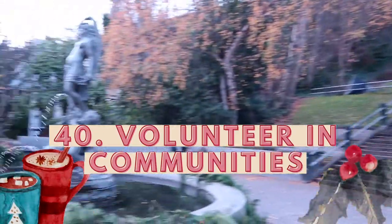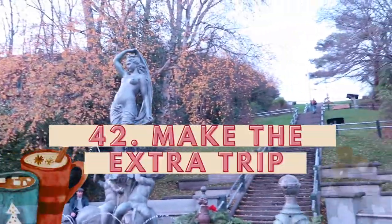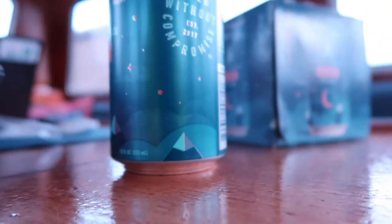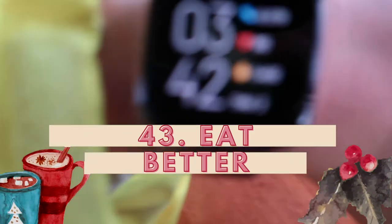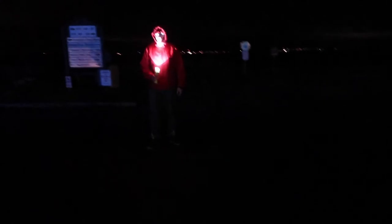Number forty: go volunteer in a community garden or farm. Number forty-one: leave snacks on the other side of the room. Number forty-two: make the extra trips. I have a tendency to pile as many bags as possible to bring back to the boat — instead I'll make a couple trips and get in more steps. Number forty-three: eat better. When I eat better, I walk more and I'm more active. When I don't, I'm lethargic and fuzzy-brained and can't think straight.